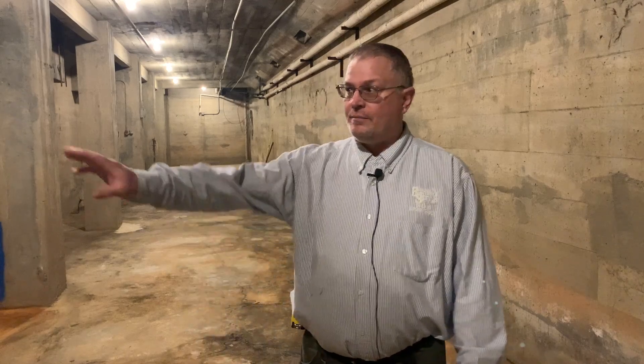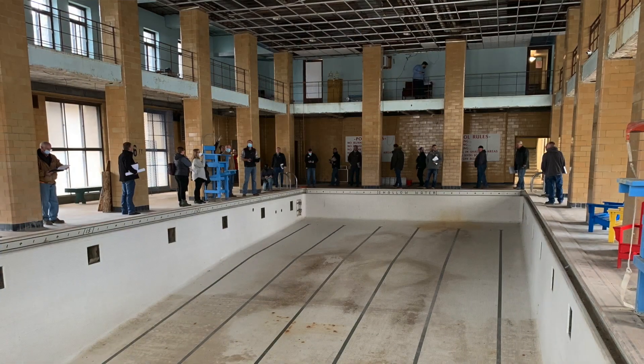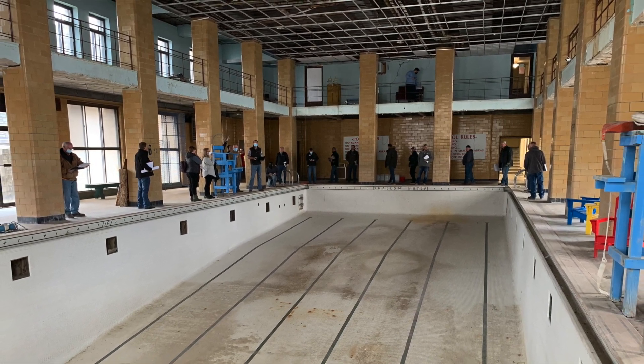We're in the basement of the Hall of Waters. We're on the west side — over the big square box here, to my right, is the swimming pool. These are the columns that you see in the swimming pool coming down into the basement.